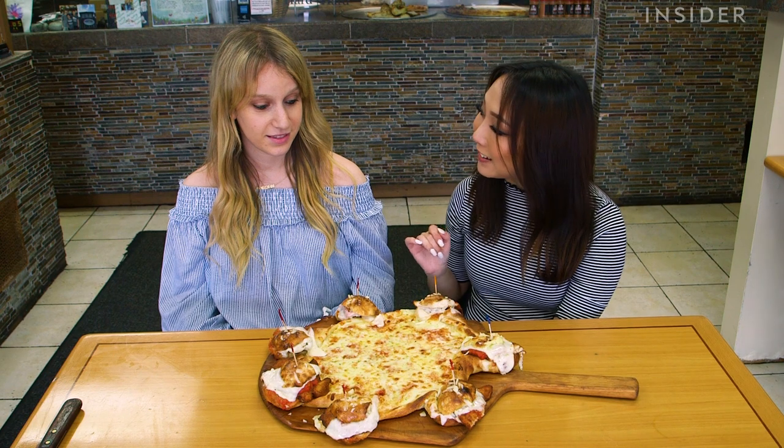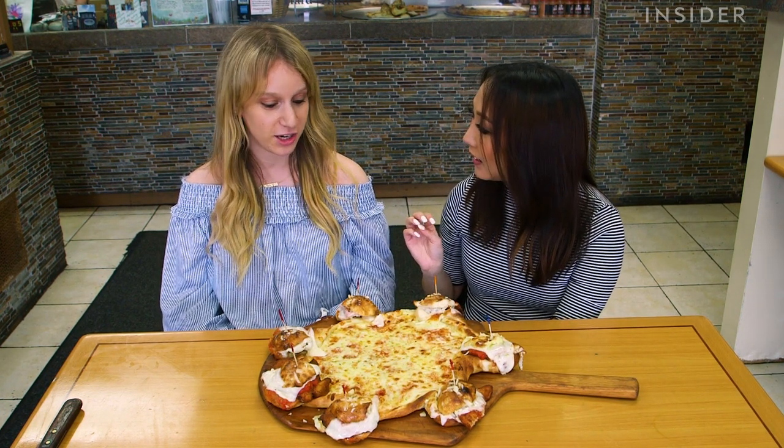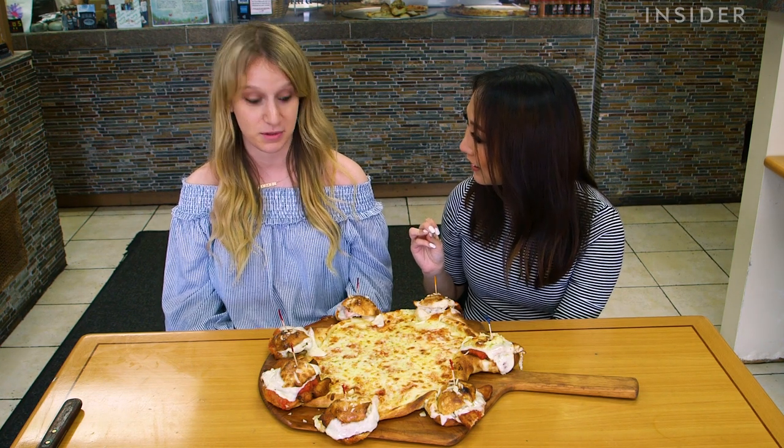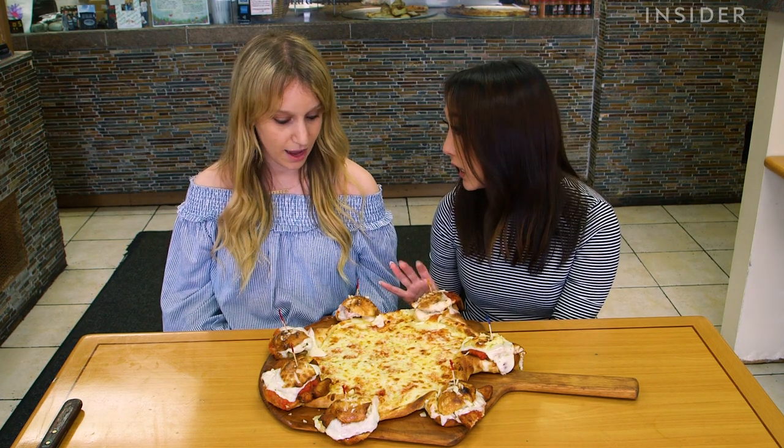Jordan, have you seen anything like this before? I have had my fair share of pizza. I have had chicken parm, but I have never had a chicken parm slider on the end of my pizza before. I honestly can say the same. I don't know about you, but I just want to dig right in. I want to dig right in, too.